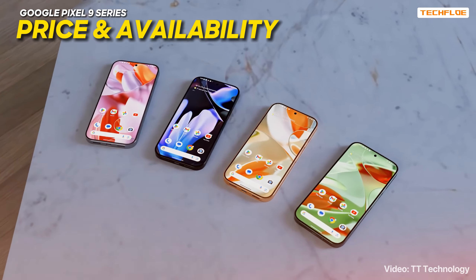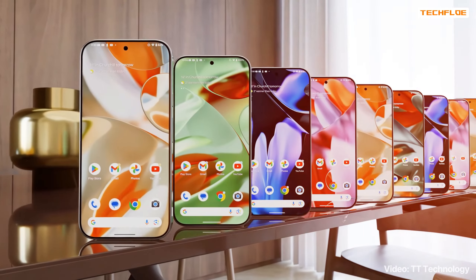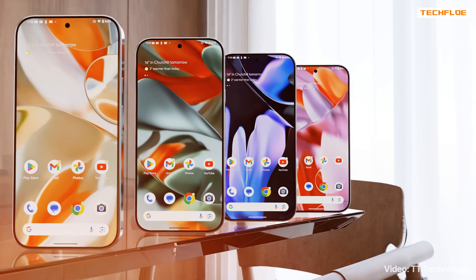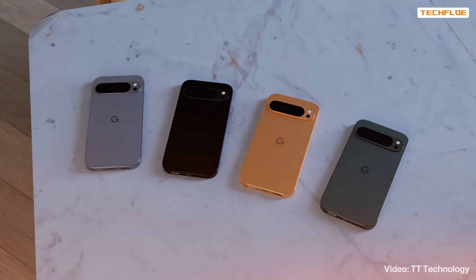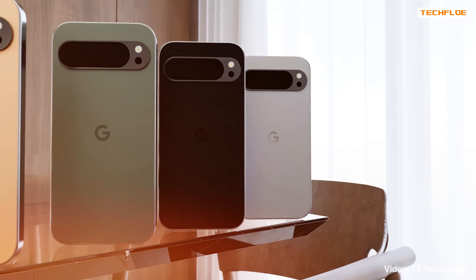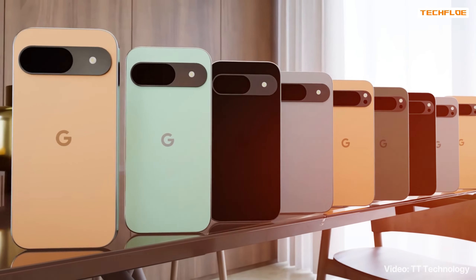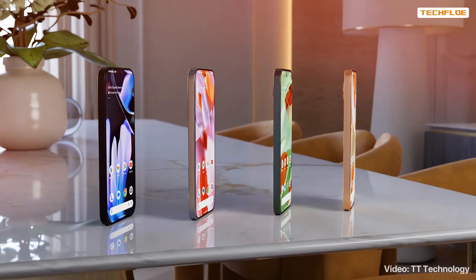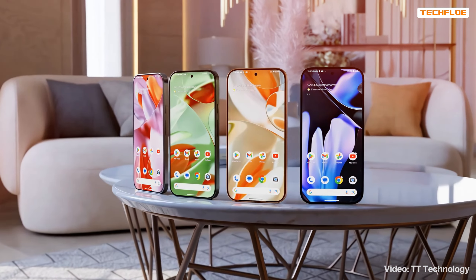Now let's talk about pricing. Last year, we saw the Pixel prices go up by $100, with the Pixel 8 starting at $699 and the Pixel 8 Pro at $999. While it's hard to imagine Google raising prices again so soon, the heavy incorporation of AI features might justify another hike. We're also looking at the introduction of the XL model this year, which adds more complexity to the pricing structure. With four versions potentially hitting the market — the Pixel 9, Pixel 9 Pro, Pixel 9 Pro XL, and the Pixel 9 Pro Fold — there are many variables at play. It's safe to bet the foldable model will be the priciest, given how expensive foldables tend to be.